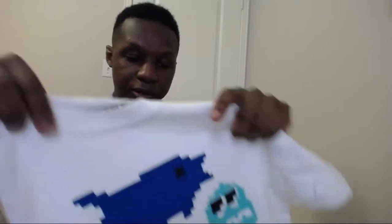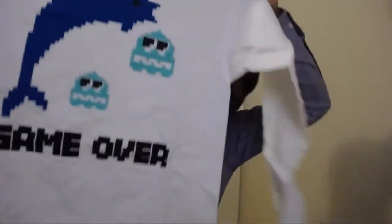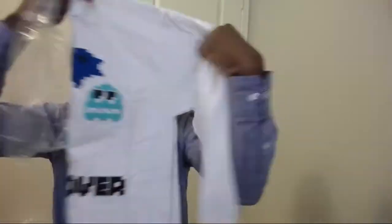A lot of the things here were unmarked or they were sample designs, so I'm actually gonna open them up and put them somewhere else later. This one's really dope — it has a pixelated dolphin jumping over the ghost from Pac-Man, 'game over.' I think this one might actually fit me.